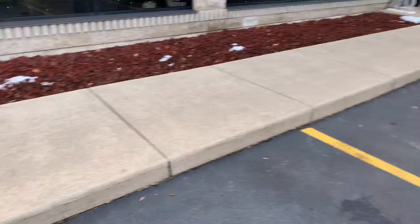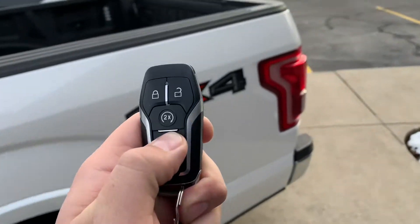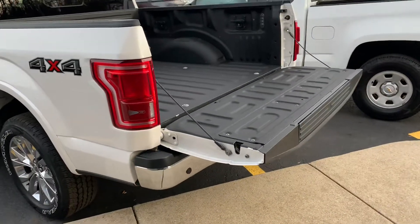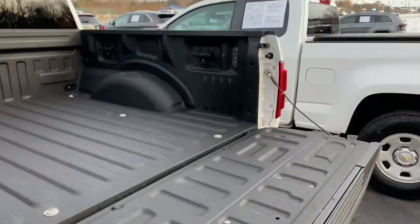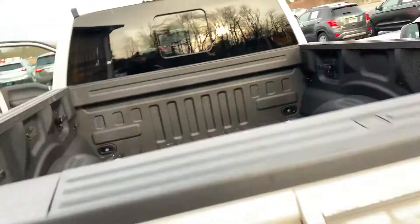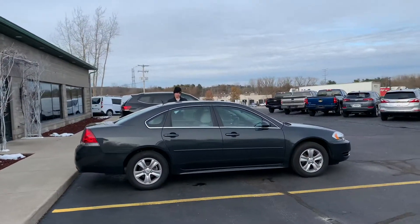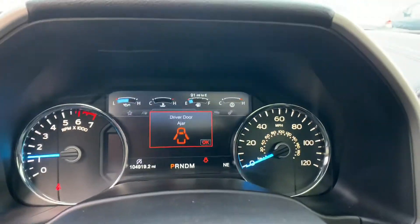Oh, check this feature out — watch this! Walking up from Lowe's, you pop the tailgate dropper. Unfortunately it doesn't have a power close, but it does have a soft open, which is super cool. Power dropper. 104,000 miles — you would never know it on this truck.